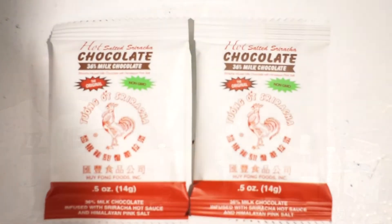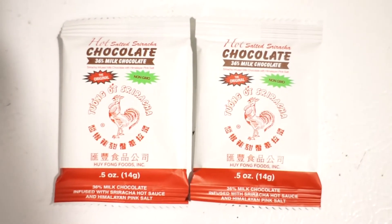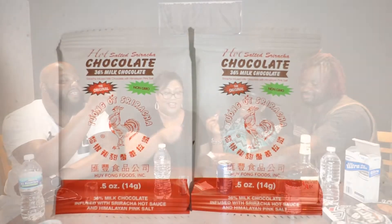Since Britney brought up Sriracha, she's a mind reader — because we have hot salted Sriracha chocolate. I am not excited. Is honey in it? No, just hot salted Sriracha chocolate. That's a lot going on — hot and salted and Sriracha. All I taste is chocolate and salt — there's no kick, no Sriracha. It just tastes like salty chocolate. This is not good.